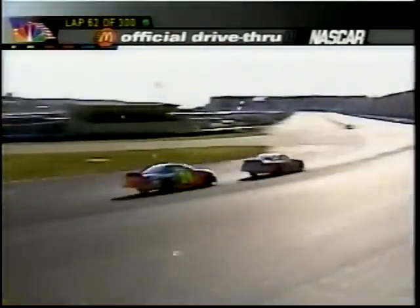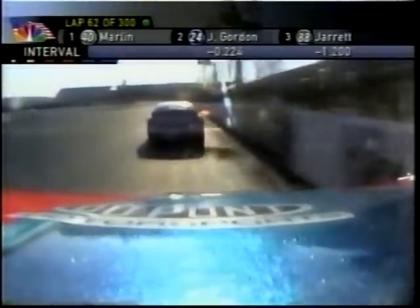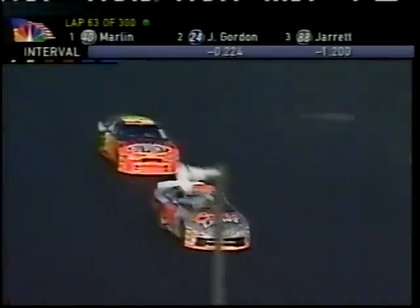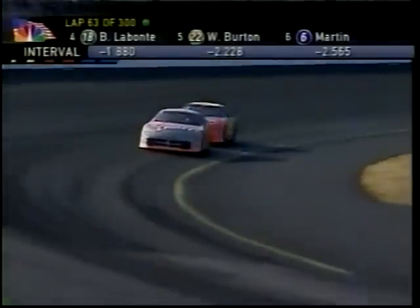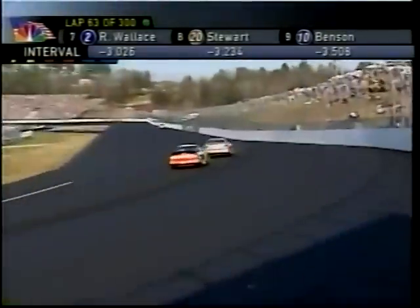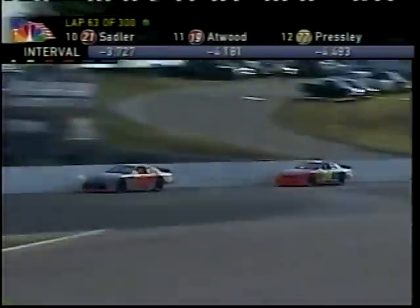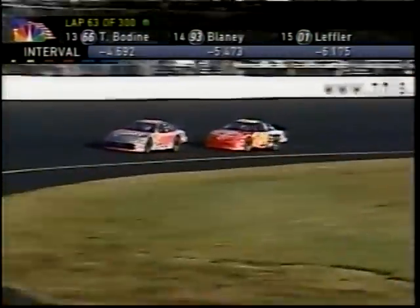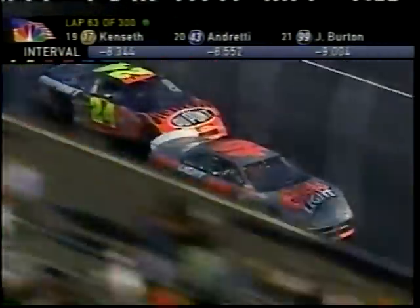With this racetrack's reputation — this is the place where Adam Petty and Kenny Irwin lost their lives in head-on crashes into the wall, throttle sticking on those cars being the suspicion — does that knowledge affect a driver sitting here thinking that maybe there's a right front issue at this racetrack? You're really not thinking about that. Like I said, it's in the back of their mind that there's a tire problem, but there's nothing you can do about it. You've got to go out and do your job and run hard.